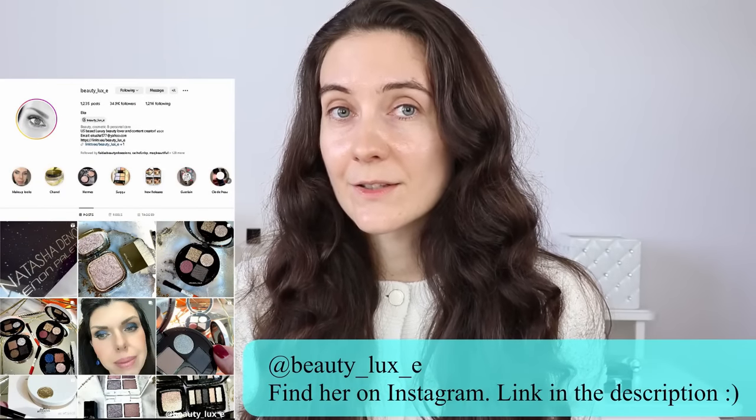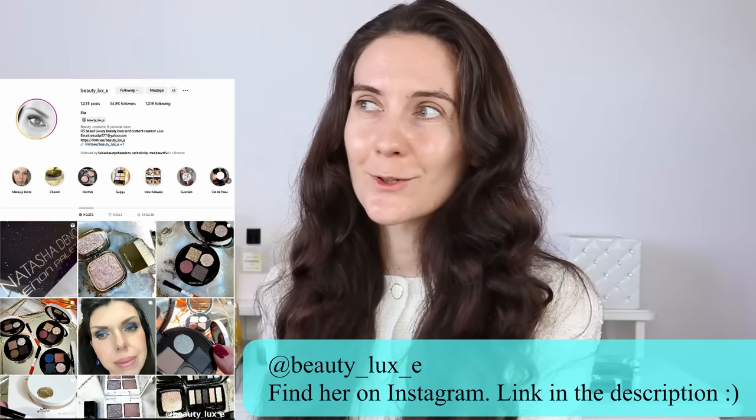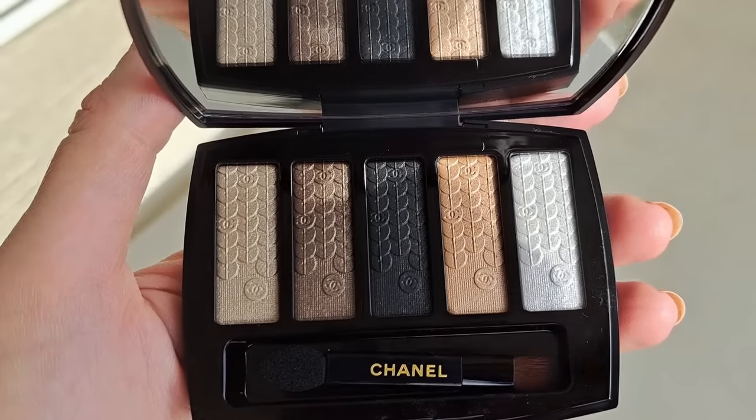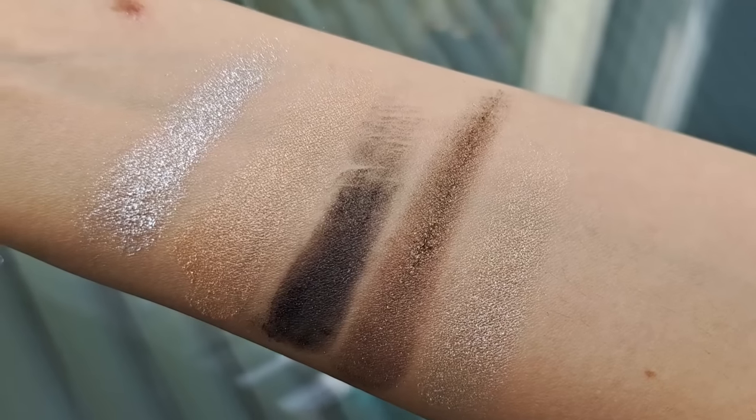The collection first launched in the US and I've already talked a lot about the inspiration behind this historical period of the roaring 20s — I'm going to link to that video in the description box. Initially when the collection launched in the US, I used photos from my very good friend Eka, an Instagram content creator who had amazing photos of the collection. She was able to get the collection so much earlier than me. The collection is more glittery and more festive, which is normal and expected for a holiday makeup collection.